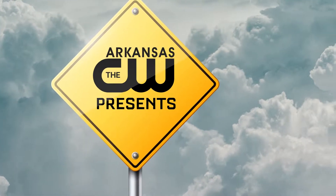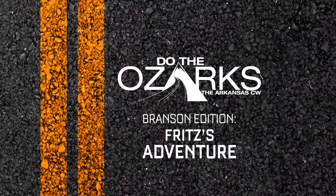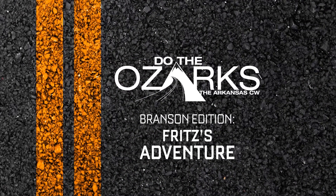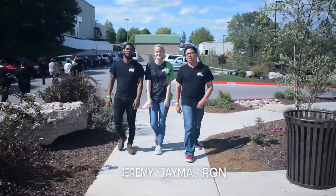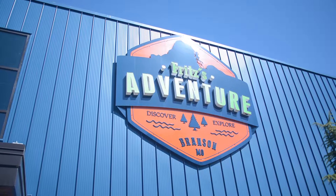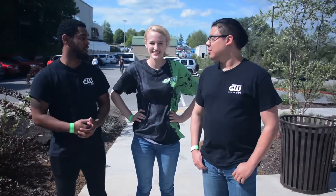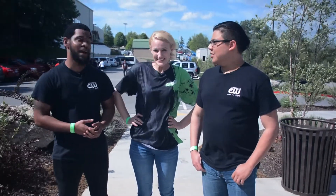The Arkansas CW presents Do The Ozarks, featuring the Arkansas CW crew. What's up everybody? I'm Ron. I'm Jayma. I'm Jeremy. And we're the Arkansas CW. We're here at Fritz's Adventure to see what they got going on. We might be the biggest kids in here, but I'm ready to go check it out whenever you guys are. Y'all ready to do this? Ready! Alright, let's go.